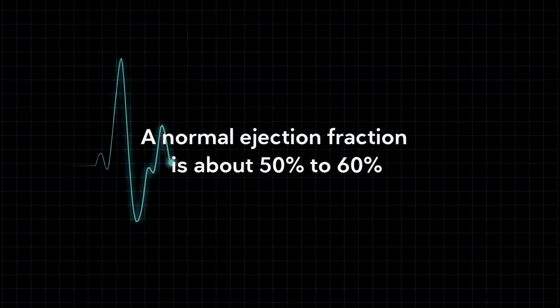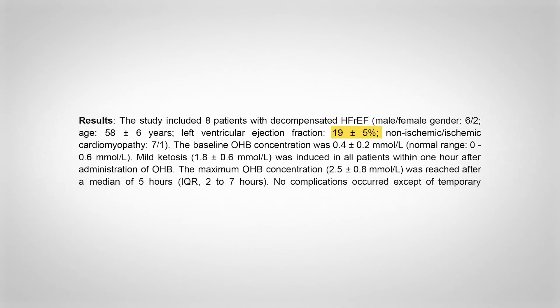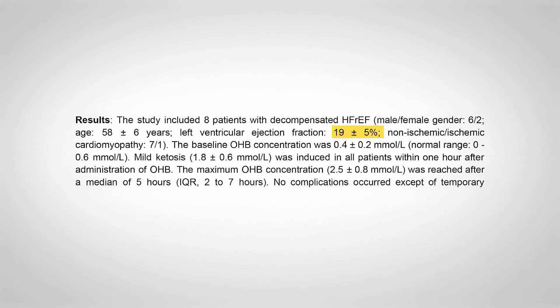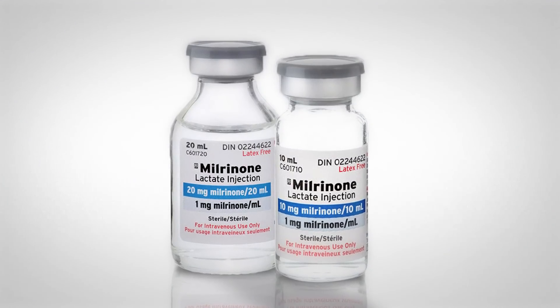Acute decompensated heart failure — these are patients whose hearts are not pumping well at all. Normal ejection fraction, the percentage of blood the heart pumps, is about 50–60%. These patients were at around 19%, which is really low. Plus they were decompensated, meaning they were in the intensive care unit on medications like milrinone to help their hearts pump better, because they were filling up with fluid in their lungs and bodies. Too much blood was going backwards — that's decompensated heart failure. It's a life-threatening, very difficult-to-treat condition.